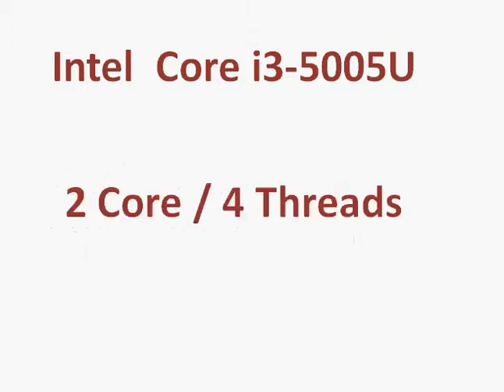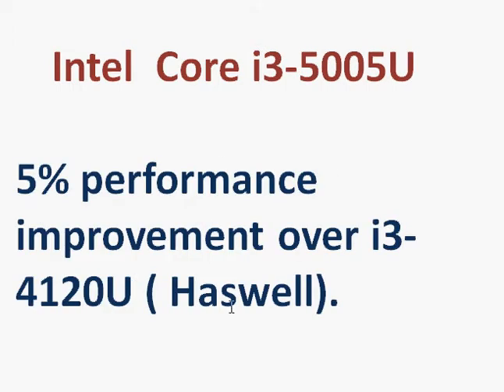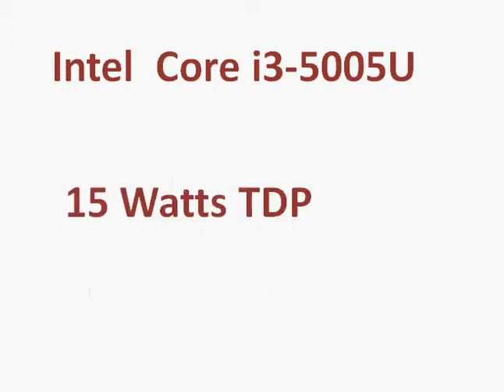Coming back to the i3-5005U, it's a two-core, four-thread processor that supports hyper-threading and is clocked at 2 GHz with no turbo boost. Comparing it to the Haswell 4120U, which is also a 2 GHz processor, you should see about a five percent performance improvement at the same clock speed. In terms of TDP, we're seeing a lot of 15-watt ratings that earlier used to be 20-plus watts back in the Haswell era, which is a significant advantage of the improved manufacturing process.